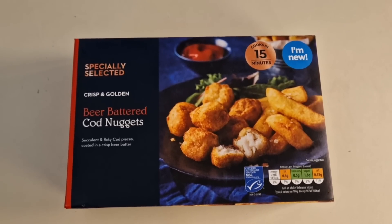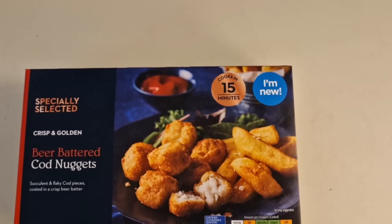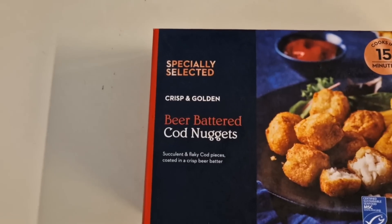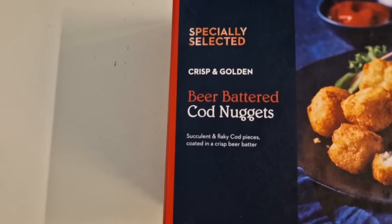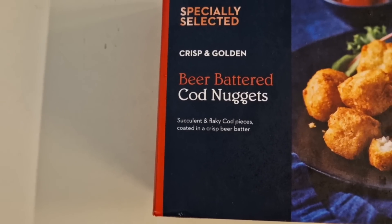Having a walk around Aldi as you do, I came across this. It's new — cooks in 15 minutes. Specially selected crisp and golden beer battered cod nuggets. Succulent and flaky cod pieces coated in a crisp beer batter.